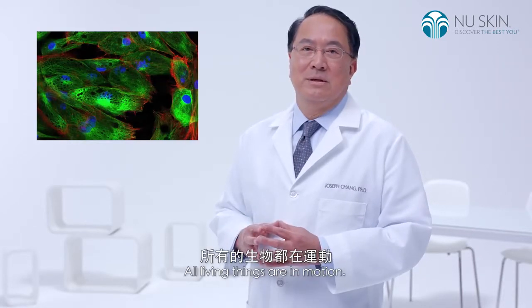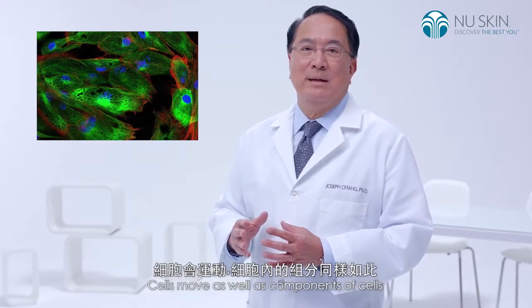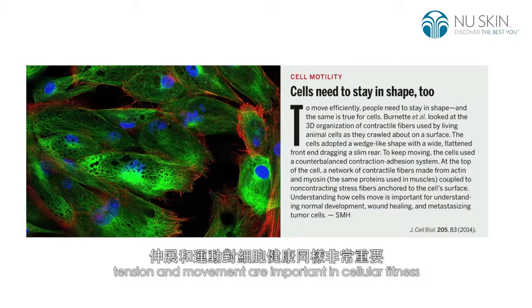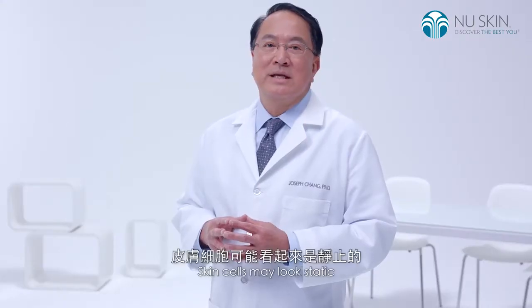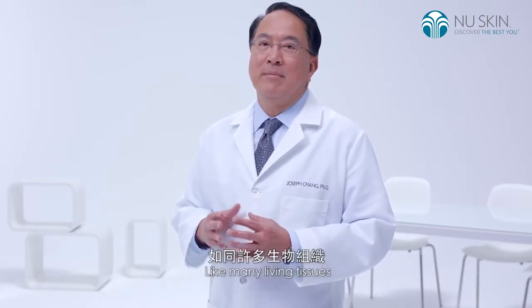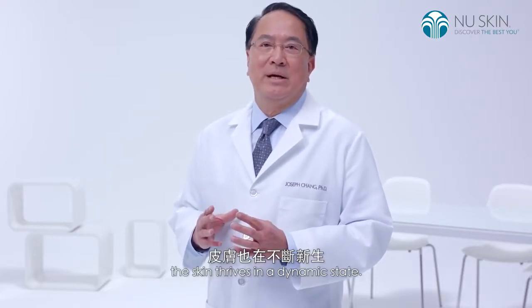All living things are in motion. Cells move as well as components of cells. Emergence of cell research illustrates that tension and movement are important in cellular fitness, just like the whole human body. Skin cells may look static, but they are constantly moving. Like many living tissues, the skin thrives in a dynamic state.